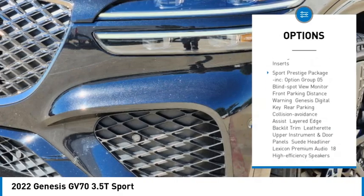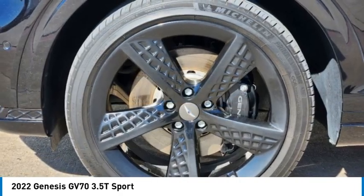All-wheel drive, heated mirrors, aluminum wheels, rear spoiler, remote engine start.